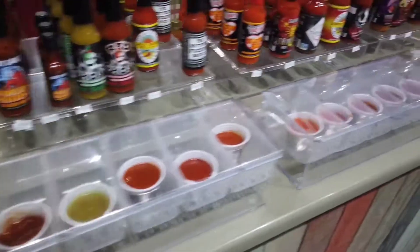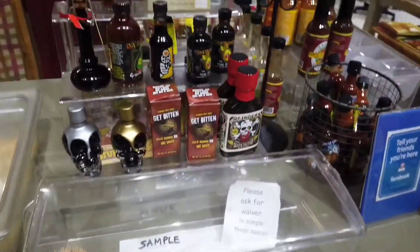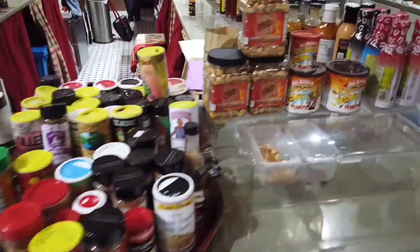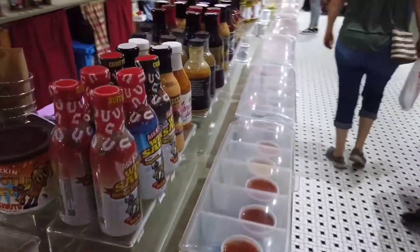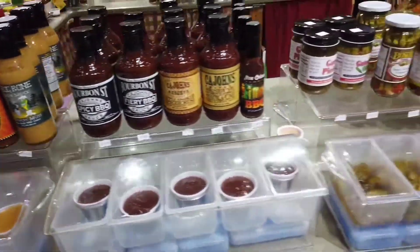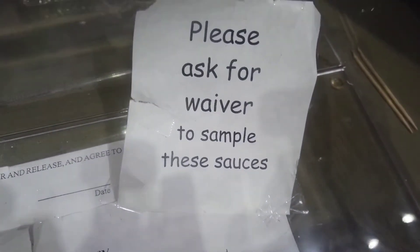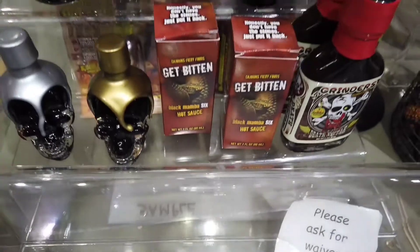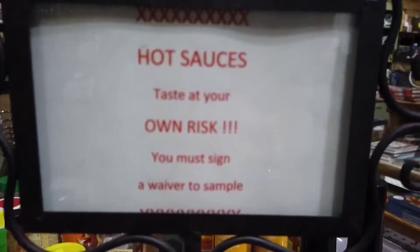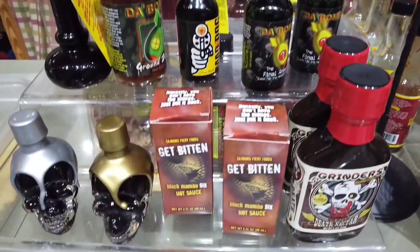They actually have a spot where you can taste the different hot sauces if you want to. They even have the spices over here — you can smell them, give them a taste. Pretty cool concept. You don't have to waste $15 on something you're not going to like — you can try it before you buy it. I can get down with that. Though I'd say it's probably safe to say I'm staying away from this one — it says 'please sign a waiver and taste at your own risk.' Yeah, your boy ain't doing that one.